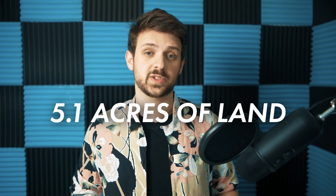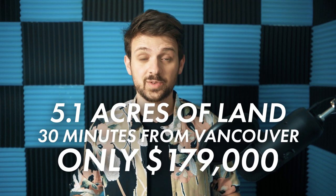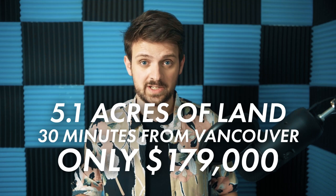Year after year, Vancouver housing prices go up hotter and faster. So you saw the video headline — I got three city blocks worth of land only 30 minutes away from Vancouver for only $179,000. What's the catch?